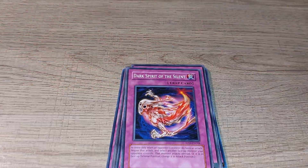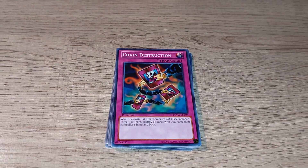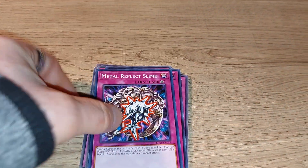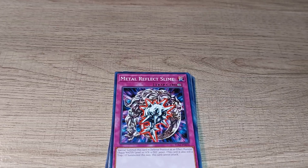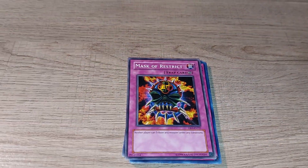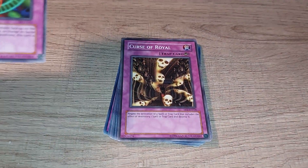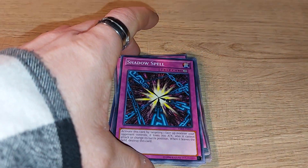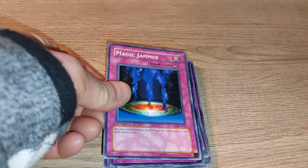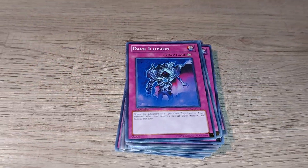Dark Spirit of the Silent is an all-time classic used by Bakura. Chain Destruction is another good pick. Metal Reflect Slime was best well known for being used by Marik. Mask of Restrict is also worth noting, as is Solomon's Wishes, which is very good. Curse of Royal is a good turnaround trap card. Spellbinding Circle is one of the classics. Shadow Spell is also quite good. Magic Jammer is also good for a tight spot, and Dark Illusion is another one I recommend checking out.